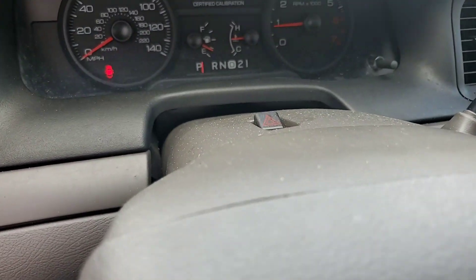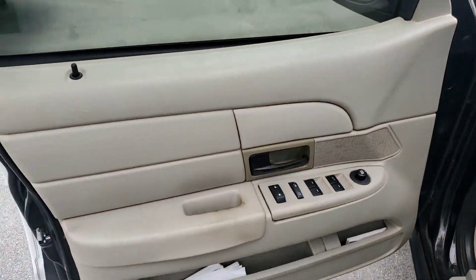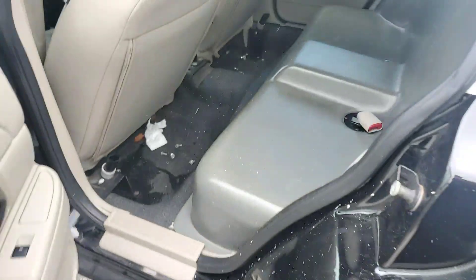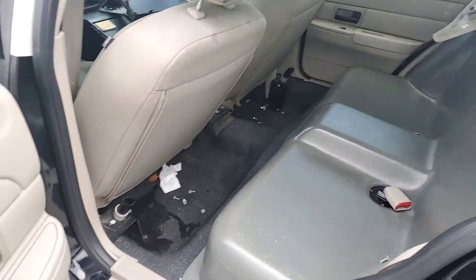I'll rev it up for you. Motor sounds good. Door panels are good. It's got a plastic rear seat. That panel needs to be pushed back in place. Plastic rear seat.